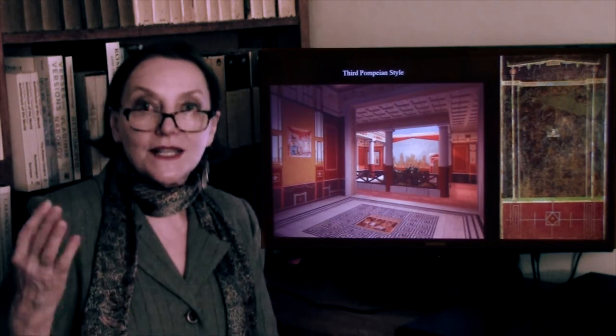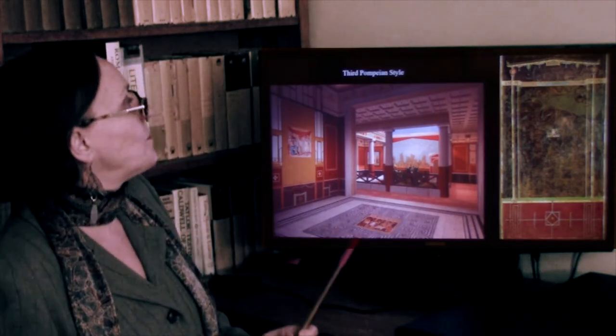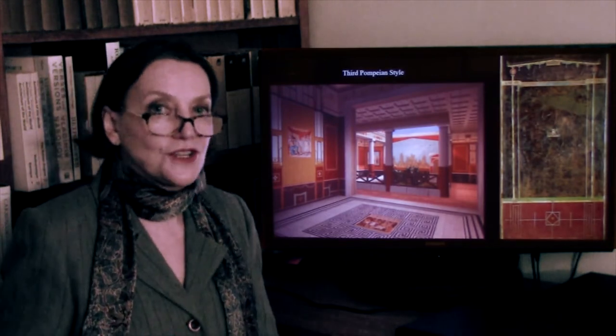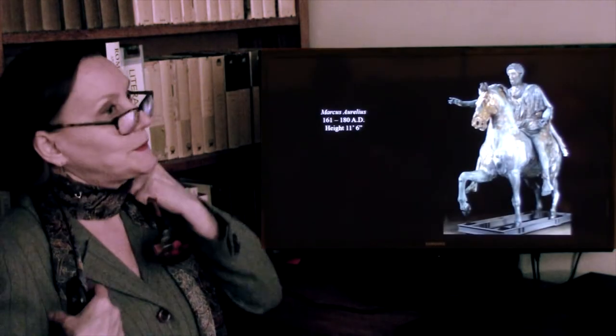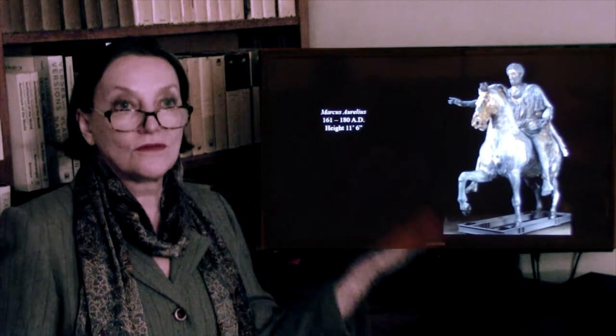Romans loved color, as you see — their houses were very richly decorated with color. Then the fourth Pompeian style combines everything. And thus, having covered the four Pompeian styles, we now go to sculpture.